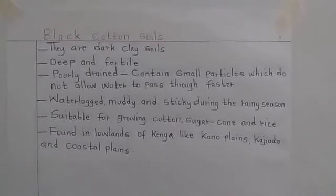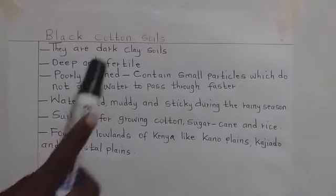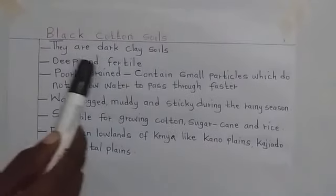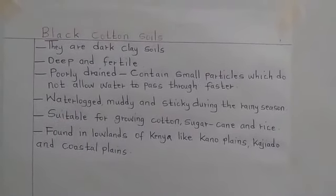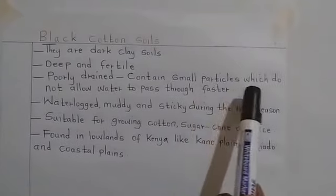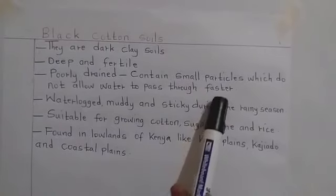The next one is black cotton soils. This one is dark clay soil. The other name for black cotton soil is clay soil. It is deep and fertile, but it is poorly drained because it has very small particles which do not allow water to pass through it very fast.